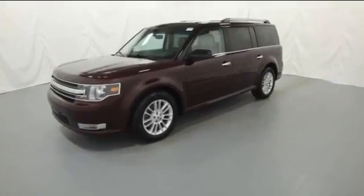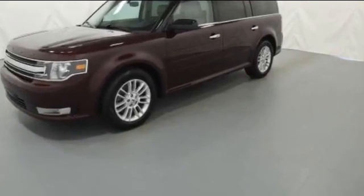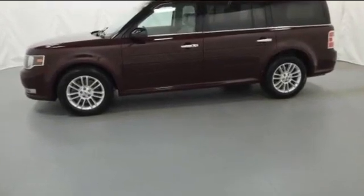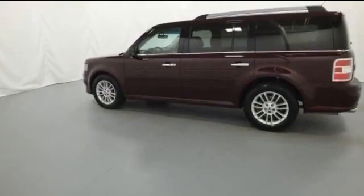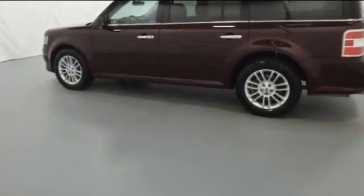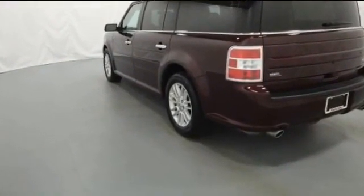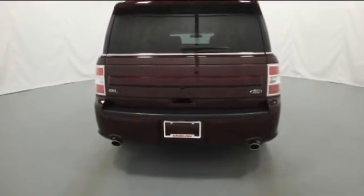2018 Ford Flex with less than 1,000 miles on the odometer. This SUV offers space as well as power and performance. You'll love this long list of impressive amenities, which include: Wi-Fi hotspot, multi-zone air conditioning, parking aid sensor, third row seating, heated side view mirrors, wood grain trim, backup camera, passenger seat adjustable lumbar support, and tinted windows.